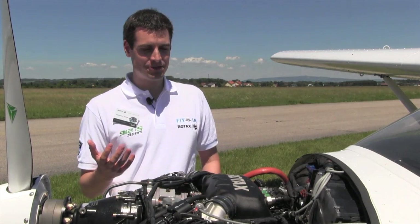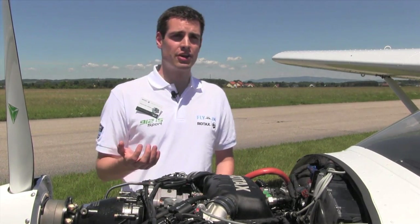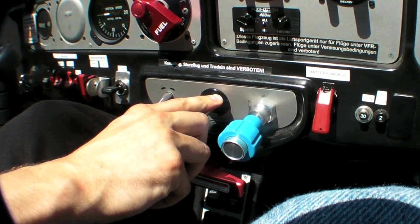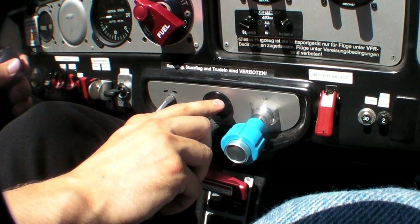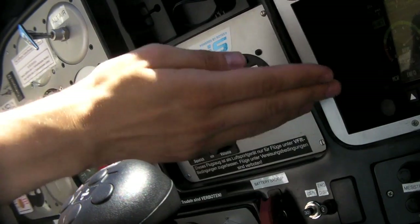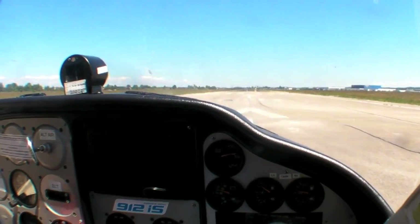Now in reality, how does that feel? For example, when you do your run-up check and you've got a constant speed prop, you usually pull the blue lever towards you and back to see how much RPM loss you got. On the IS Sport, that's much less than on the IS, because there's just more punch at the lower RPM segment.